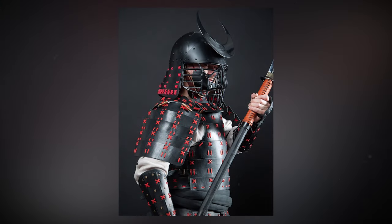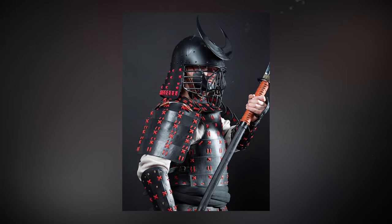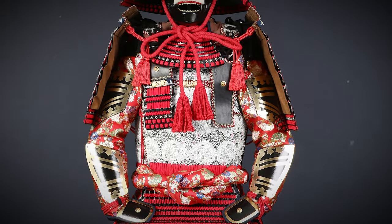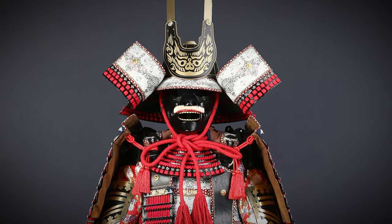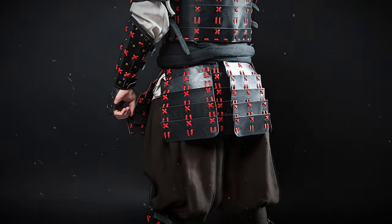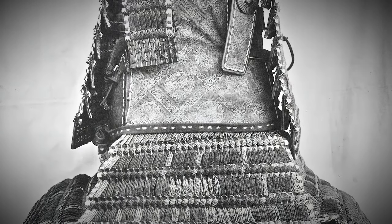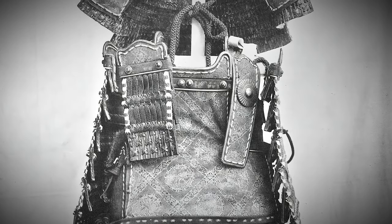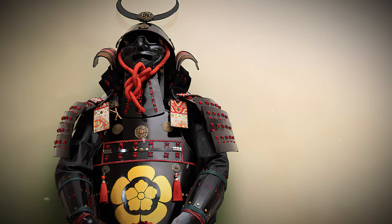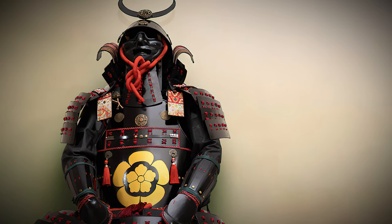The cuirass was closed with traditional buttons known as kohase — made from hardwood, horn, and sometimes even ivory. What makes the o-yoroi stand out even more is its leather finish, known as the ikawa, with an element called surubashiri that gave the illusion of full-plate armor. And let's not forget the mengu — the facial armor — crafted from either iron or lacquered leather.